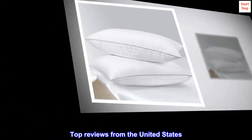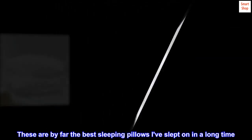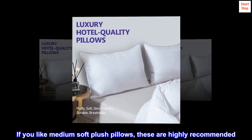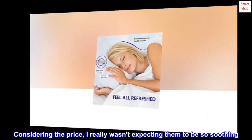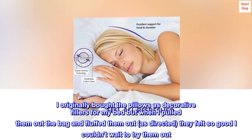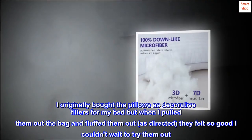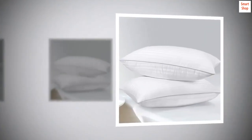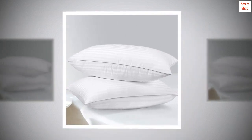Top reviews from the United States. 'So plush — these are by far the best sleeping pillows I've slept on in a long time. If you like medium soft plush pillows, these are highly recommended. Considering the price, I really wasn't expecting them to be so soothing. I originally bought the pillows as decorative fillers for my bed, but when I pulled them out of the bag and fluffed them out as directed, they felt so good I couldn't wait to try them out. To absolutely no disappointment, I've been resting very well on my new pillows. Love them.'